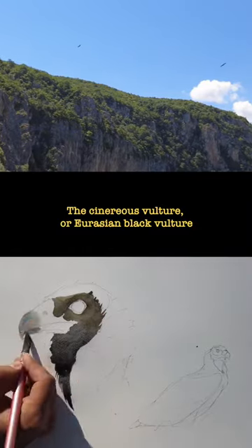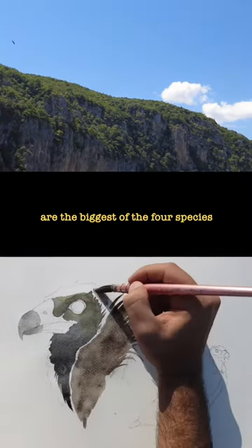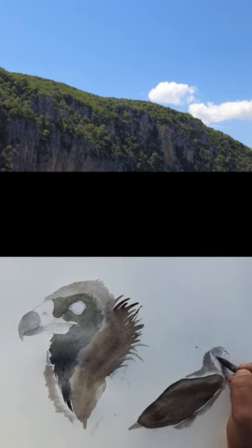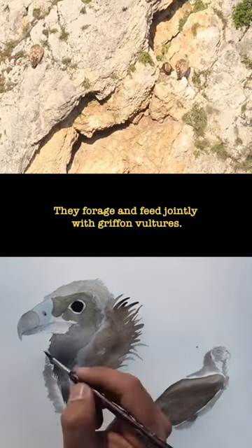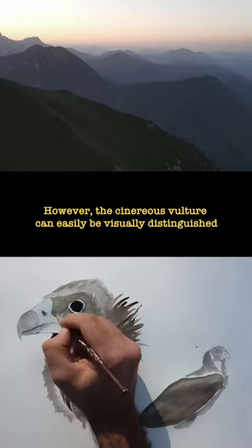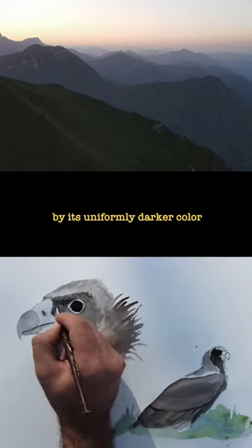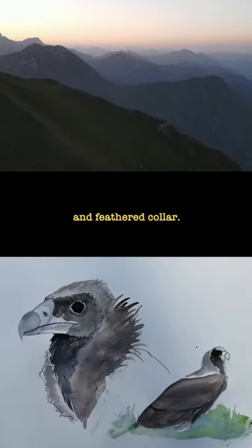The Cinereous vulture, or Eurasian black vulture, is the biggest of the four species with a wingspan of up to 295 centimetres. They forage and feed jointly with griffon vultures. However, the Cinereous vulture can easily be visually distinguished by its uniformly darker colour and feathered collar.